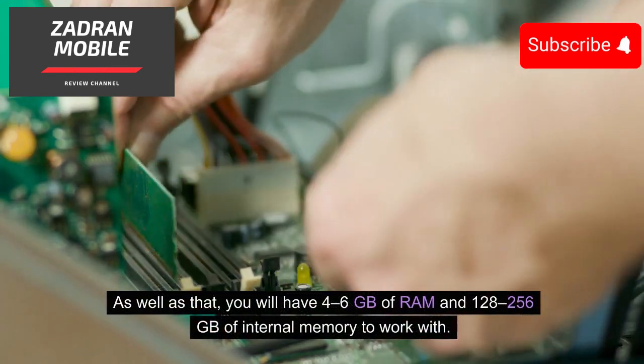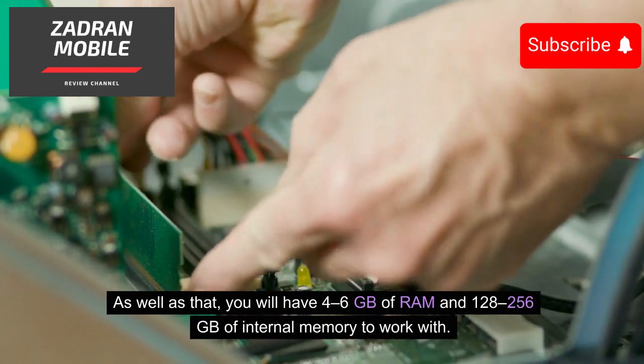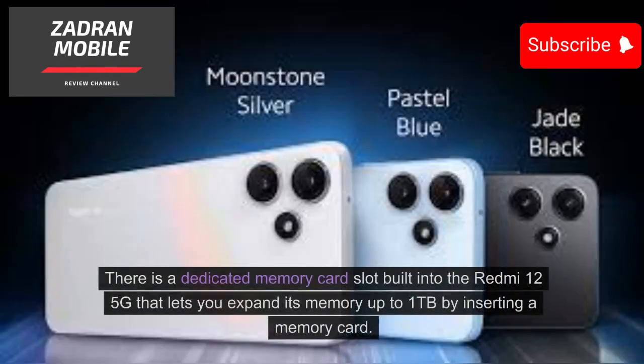You will have 4–6GB of RAM and 128–256GB of internal memory to work with. There is also a dedicated memory card slot built into the Redmi 12 5G that lets you expand its memory up to 1TB by inserting a memory card.